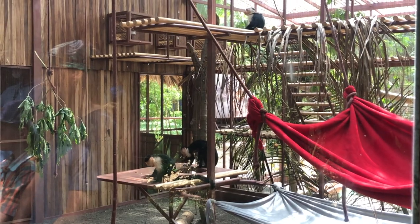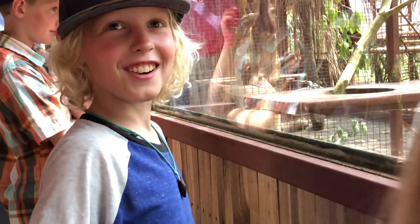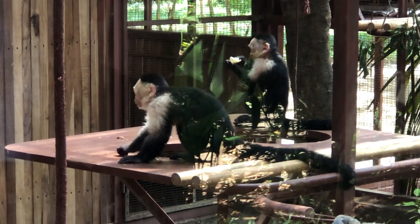We had a monkey here last year. It was a hit.